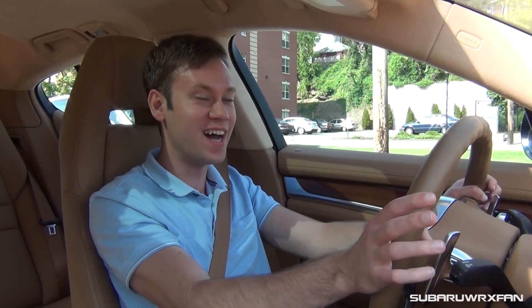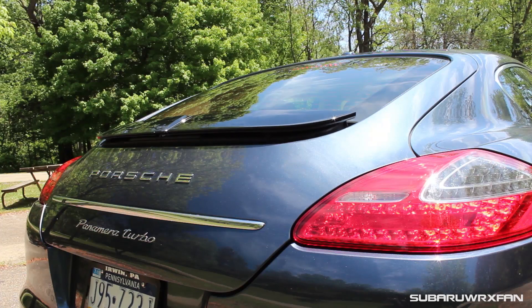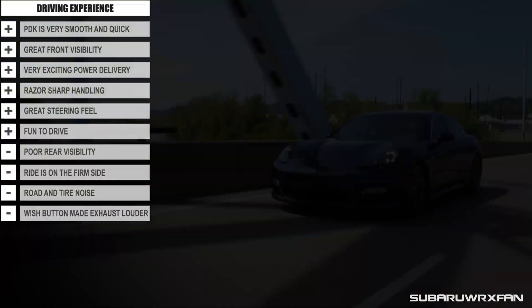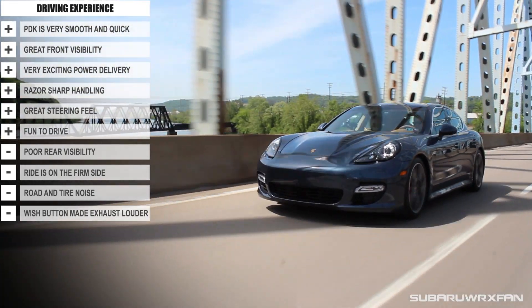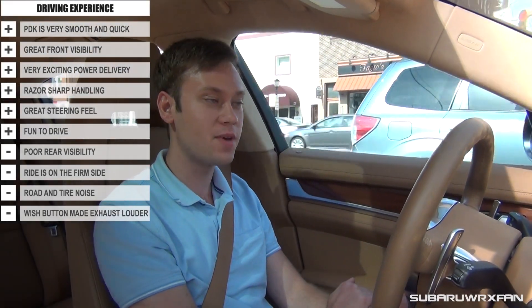Another fun thing to watch is that around 60 miles per hour the rear spoiler pops up automatically — it's very cool the way it pops up, splits out, and elongates itself. Huge thanks to Harrison Auto Sales for allowing me to review this car. This one is currently for sale on their lot, so click all the links in the description for all the info about the car and give them a call — they'd love to help you out. Thanks for watching, guys, and I'll see you next time. Take care.